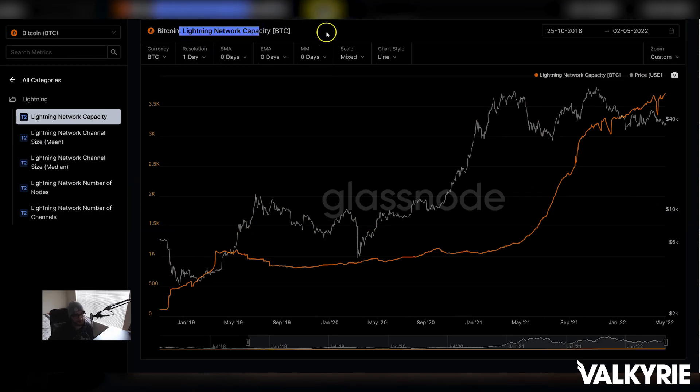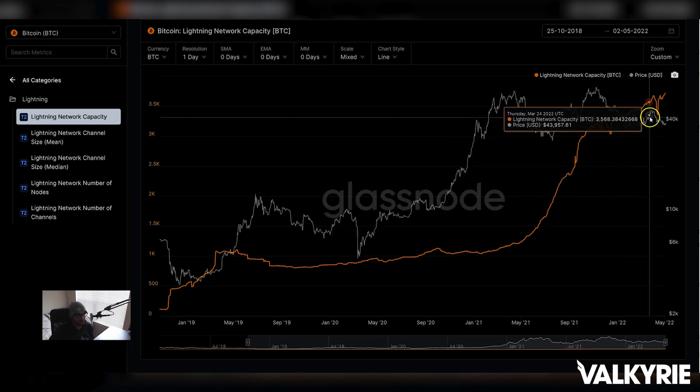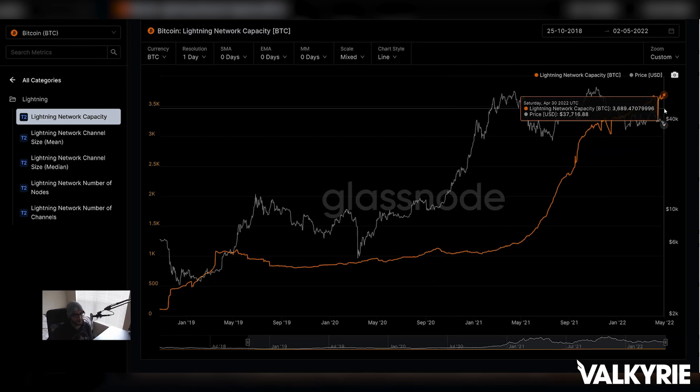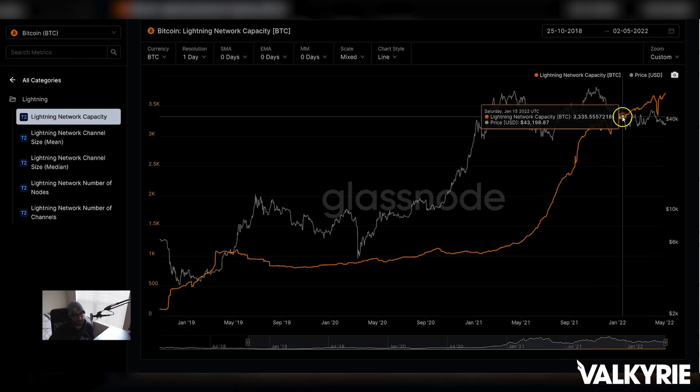Lightning Network capacity — a layer-two bidirectional transaction network on Bitcoin where transactions are basically free and instant — measures the amount of Bitcoin in that ecosystem versus on the main chain. We're currently at all-time highs with 3,700 BTC in that ecosystem. As a percentage of 18 million circulating coins it's not hugely significant, but notionally it's approaching meaningful levels. You're seeing this divergence where Lightning Network capacity continues to rise despite price falling or ranging.